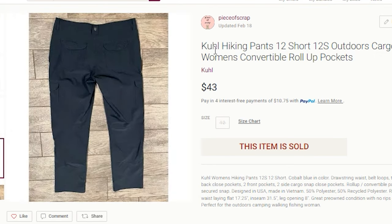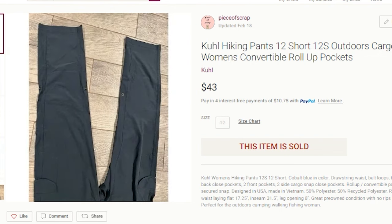The keywords to note on this pair of pants: KUHL hiking pants, 12 short, I also included 12S, outdoors, cargo, women's, convertible, roll up — the pant legs did roll up to form capris — and I included the keyword pockets as well.